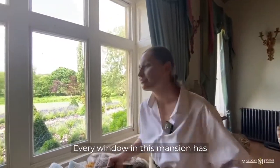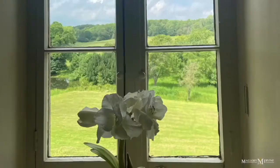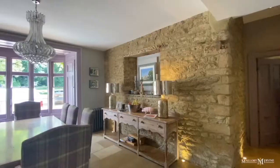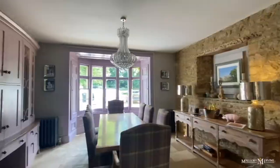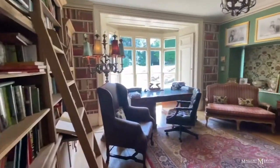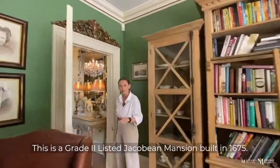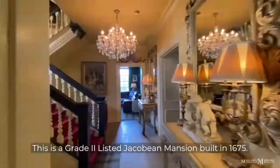Every window in this mansion has the most spectacular view. This is a grade two-listed Jacobean mansion built in 1675.